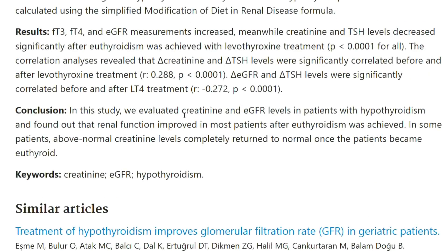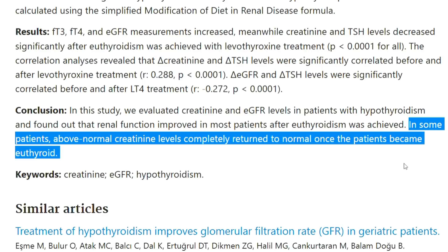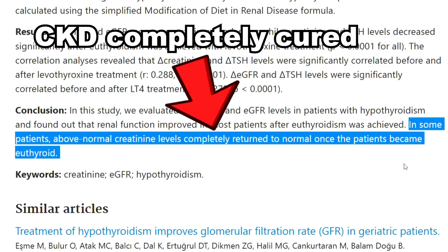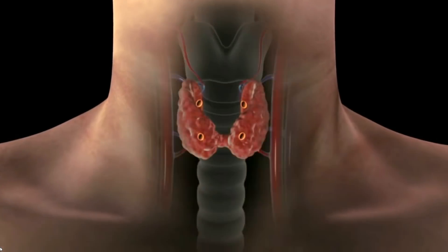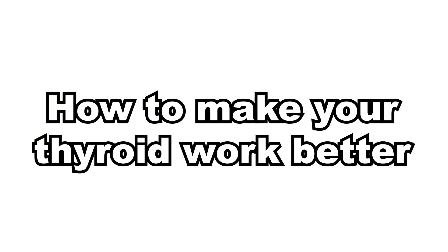In this recent study, researchers concluded that in patients with hypothyroidism, renal function improved after normal thyroid function was reached. In some patients, above-normal creatinine levels completely returned to normal once the patients achieved normal thyroid function. CKD patients in this study completely reversed kidney disease by normalizing their thyroid levels. So today we are going to see exactly how to make your thyroid work better, because that could actually get you out of kidney disease.